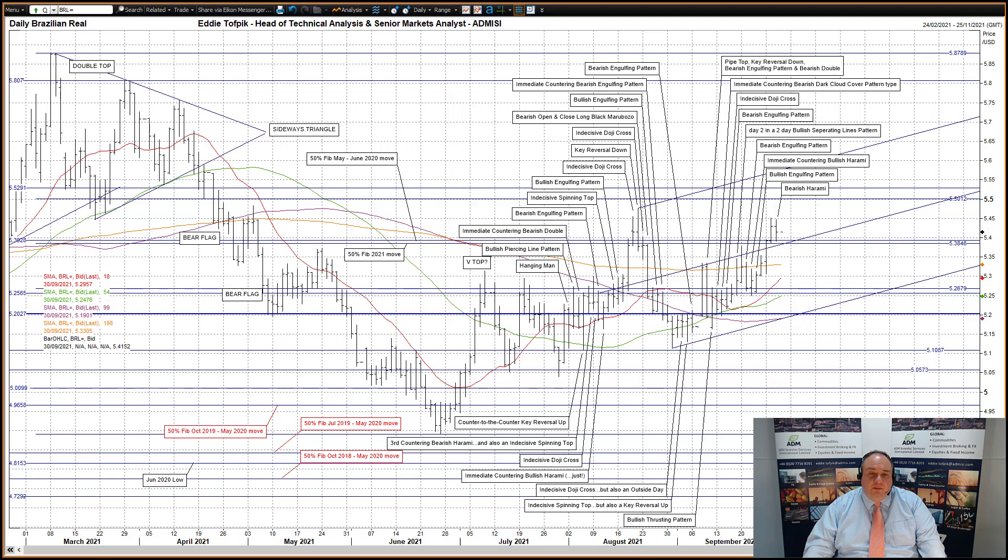US dollar against the Brazilian real — a bearish harami yesterday, the first bearish move since the middle of last week, and easily bracketed within Tuesday's range. Prices were nevertheless still over the flatlining long moving average currently at 5.3305, the middle tine of the recent July to late August bullish shift pitchfork currently at 5.3824, and — perhaps most importantly — over the combination of the close-together 50% Fibonacci lines: the one for 2021 at 5.3846 and the other for the May to June 2020 move at 5.3928.